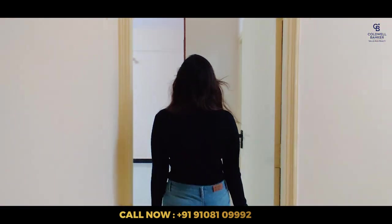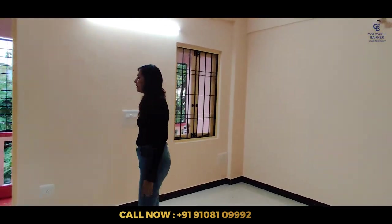So, this is the final bedroom. And this also has an attached washroom. The big balcony.